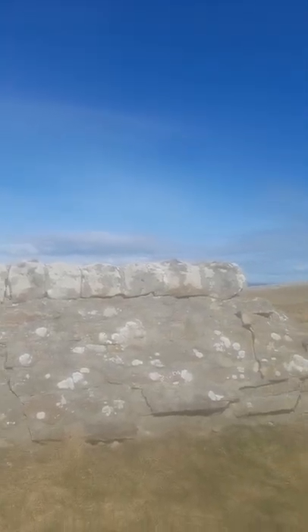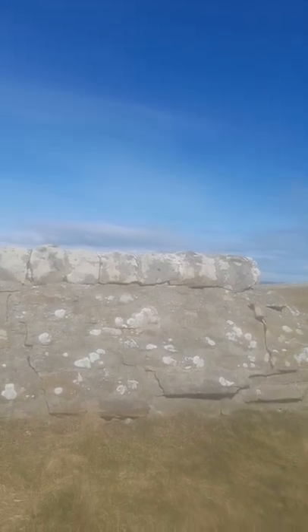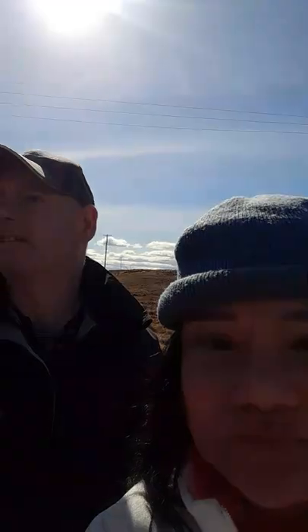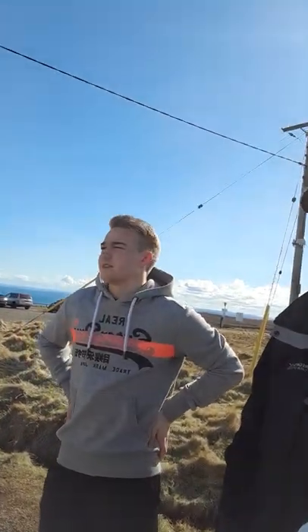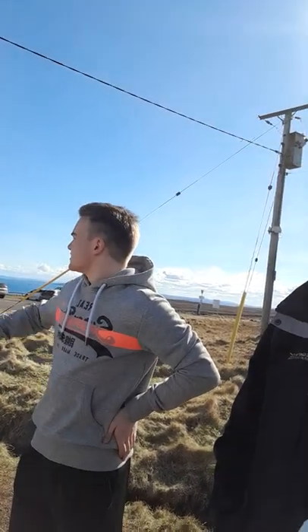This is the most northerly point of mainland UK, but if you want the most northerly point of the whole UK, that's on Unst in Shetland. Shetland is a long way — from Thurso it's about 8 hours on the ferry, and from Aberdeen it's 12 hours.